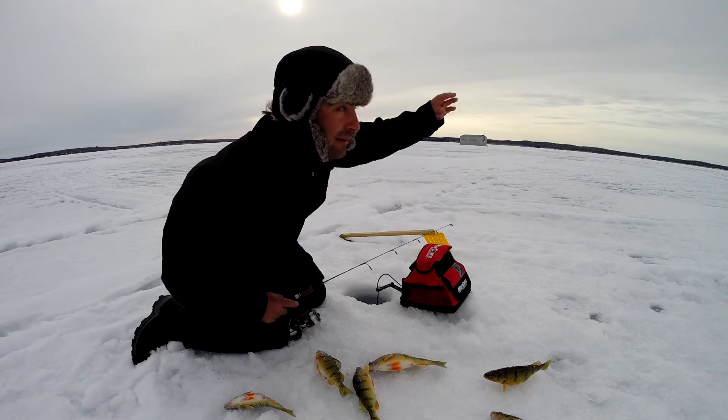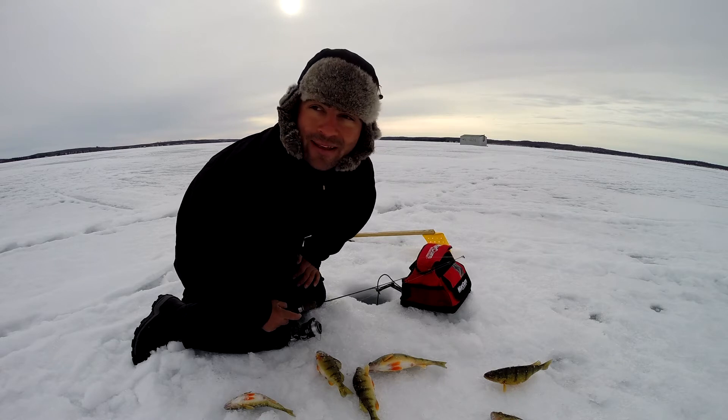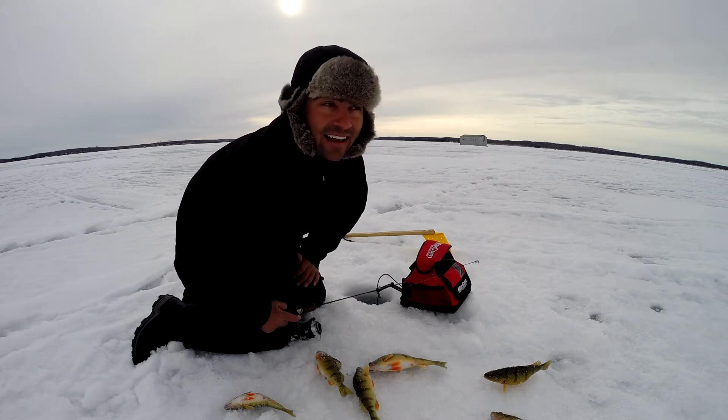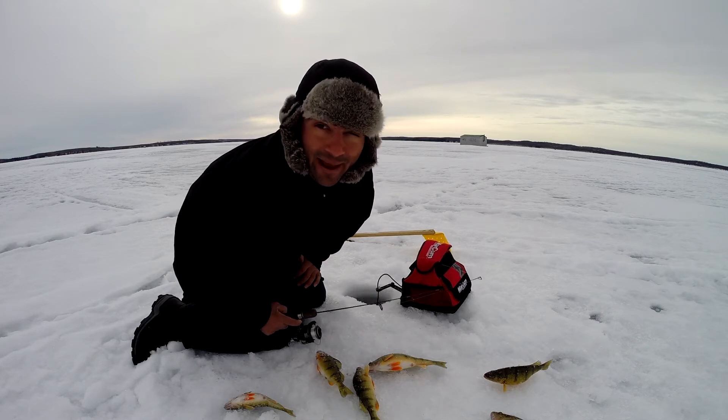A raven just came in, swooped down and grabbed one of the perch lying beside the hole. It flew off but I don't think he had it right, so he landed down and put it down to re-grip it. We started running after him and we got our perch back!